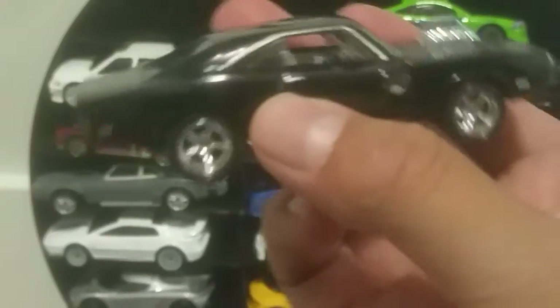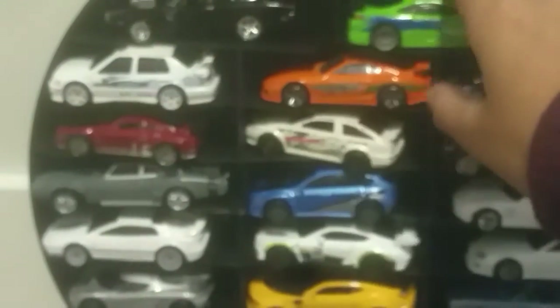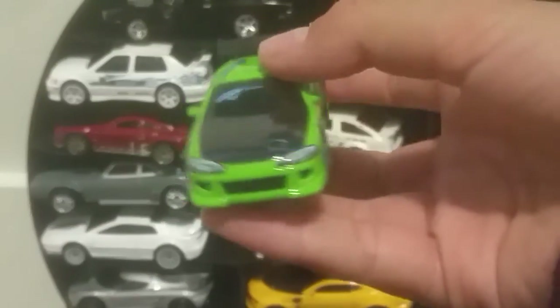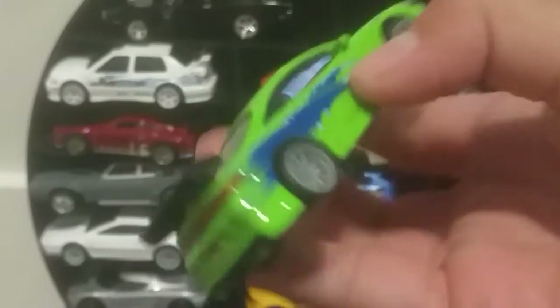I just got this two days ago — Dom's Charger from Fast and the Furious. It was so worth it. I was very happy to pick this up and add it to my collection. Now I have Brian's Mitsubishi Eclipse from Fast One. Such a nice car — I really like adding it to my collection.